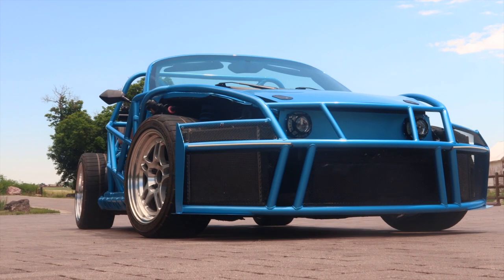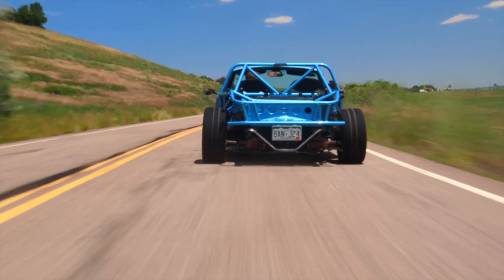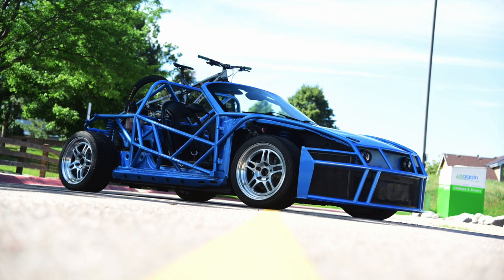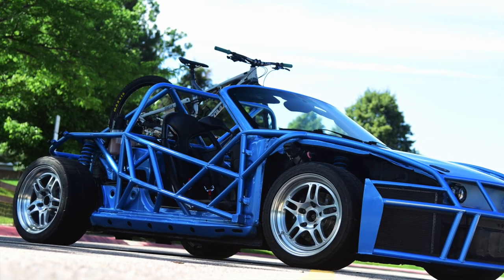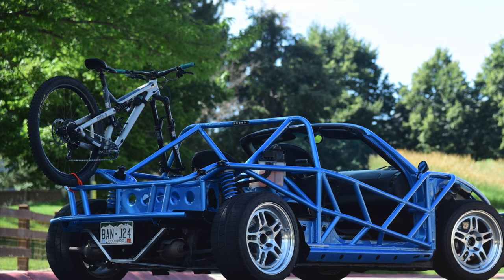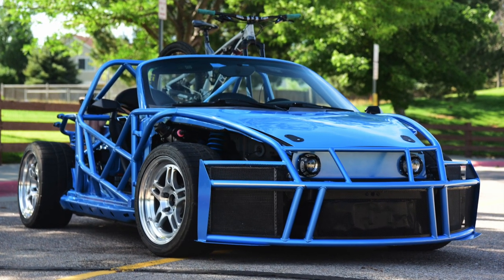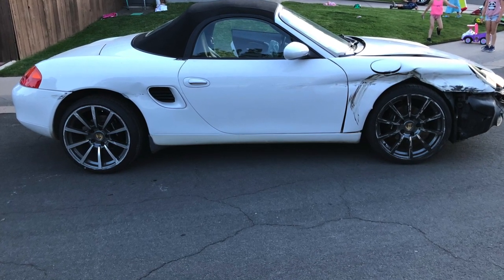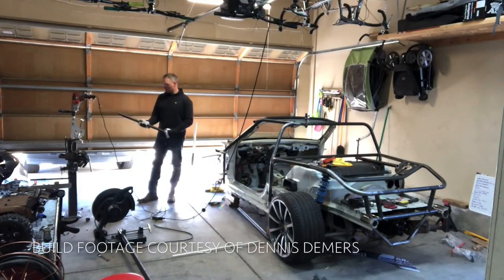He's a big mountain bike fanatic and goes mountain biking all the time in the mountains outside of Denver. He decided it would be cool to have a car he could drive on those windy roads — something really fun that could carry his mountain bikes. That's the genesis of this vehicle. He started shopping for an appropriate base and ended up with a wrecked 2002 Boxster, which he got for a very good price.